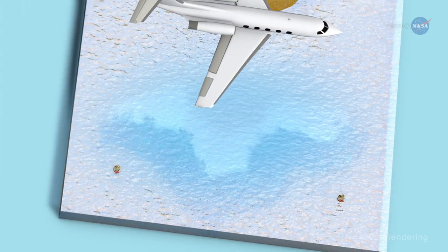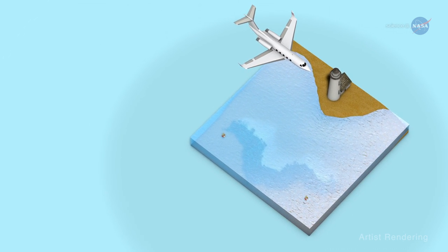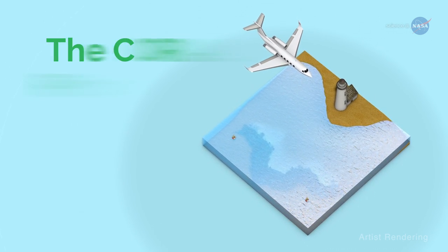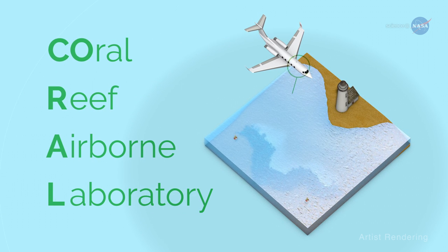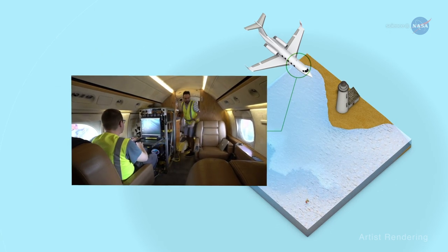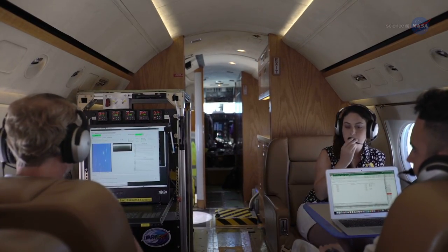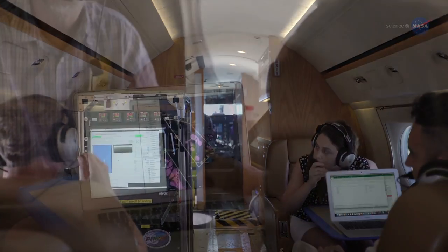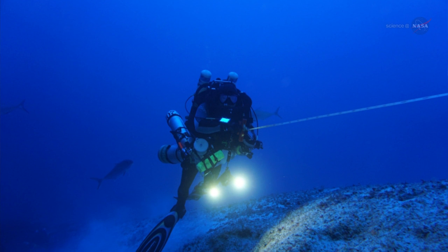Enter NASA. A new three-year NASA field expedition to examine Earth's coral reefs is now underway. The CORAL Project, short for the Coral Reef Airborne Laboratory, uses advanced optical instrumentation to survey the condition of more of the world's coral reefs than has ever been undertaken. This effort gives scientists a unique opportunity to understand coral reefs' ecology and condition at regional and global scales, rather than relying on patchy single-point surveys.